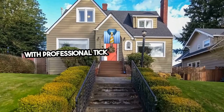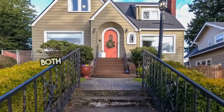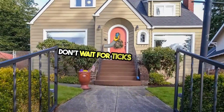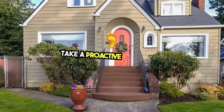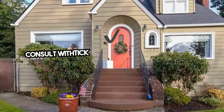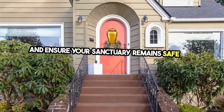With professional tick treatment, you and your loved ones can enjoy every corner of your home, both inside and out, without fear. Don't wait for ticks to pose a threat to your family's health and happiness. Take a proactive step today. Consult with tick treatment professionals for your home and ensure your sanctuary remains safe and protected.